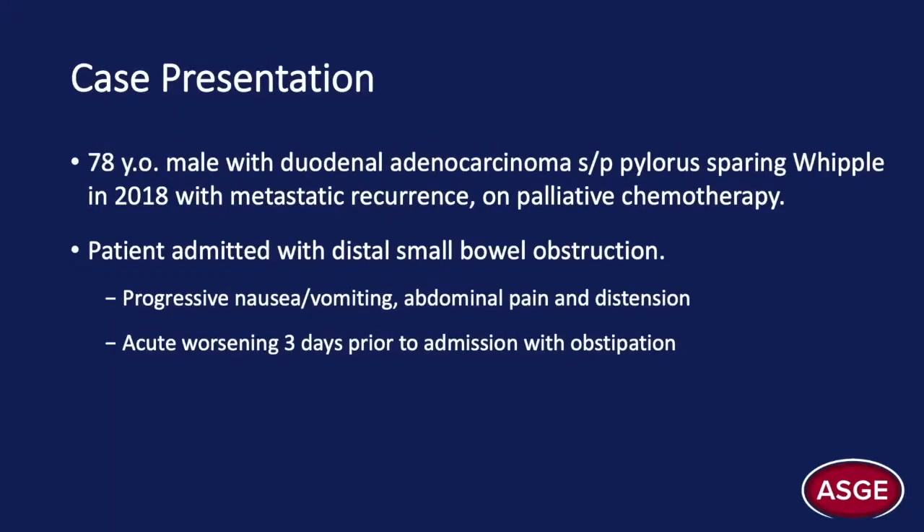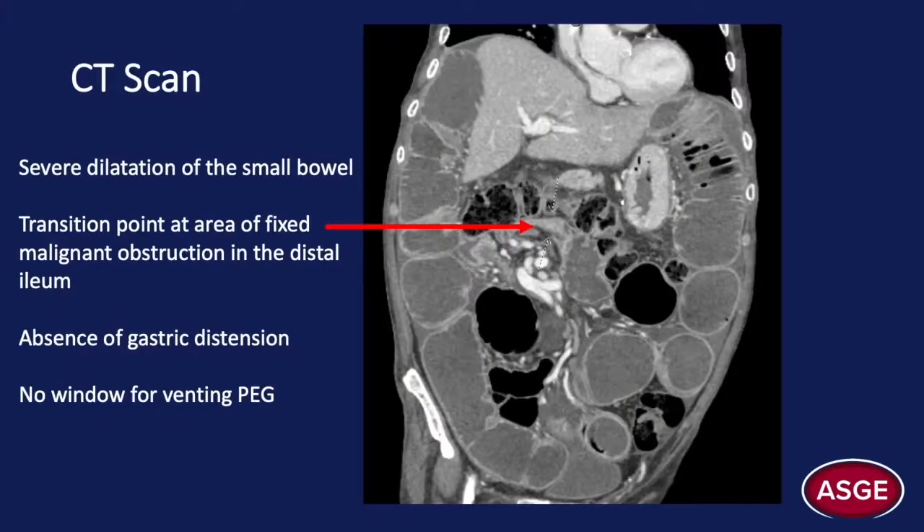We present a case of a 78-year-old man with recurrent duodenal adenocarcinoma, status post-Whipple resection in 2018, and on palliative chemotherapy, admitted with a distal small bowel obstruction. The patient had been struggling with two weeks of progressive nausea and vomiting, abdominal pain and distension, which acutely worsened three days prior to admission, accompanied by obstipation. The CT scan revealed small bowel obstruction with marked dilatation and at least one suspected transition point at the distal ileum, where there was associated wall thickening representing a metastatic implant.